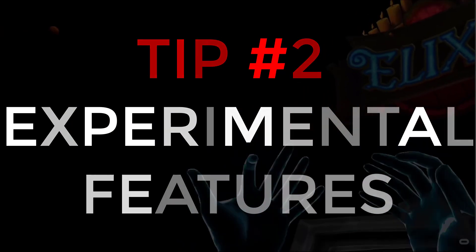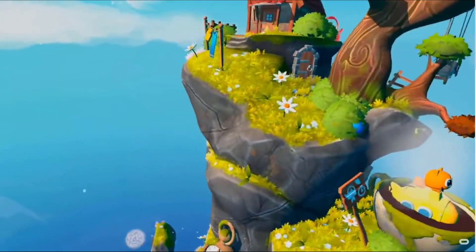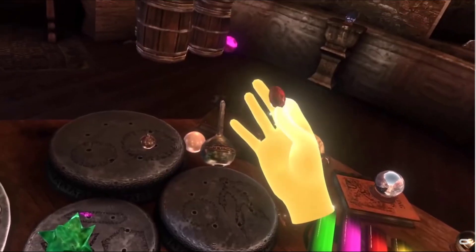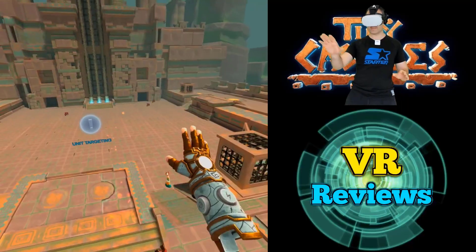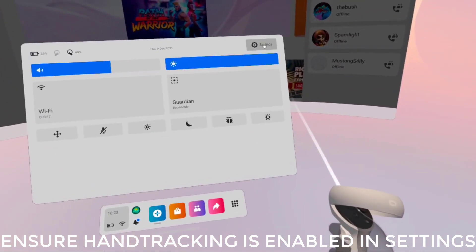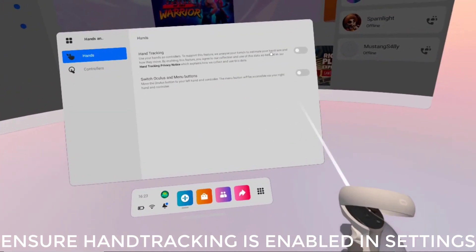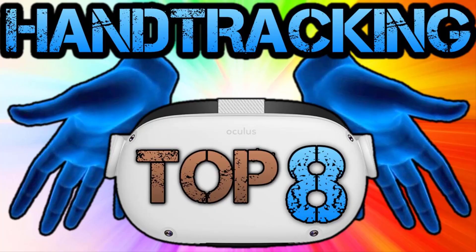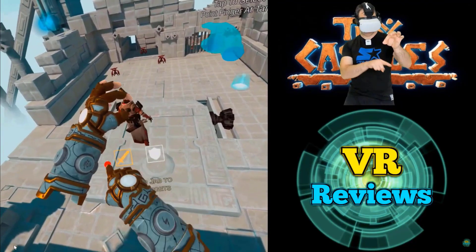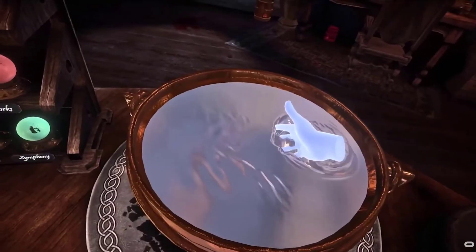The Quest has been around for a while and has acquired some awesome experimental features. Hand tracking and augmented reality are two I'd highly recommend checking out. Hand tracking allows you to control the Quest menu and some compatible games using nothing but your hands. Just put your controllers down somewhere out of the way, make sure you're in a sufficiently lit environment, and the Quest will begin to track your hands. For hand tracking experiences, take a look at my video linked in the description below.